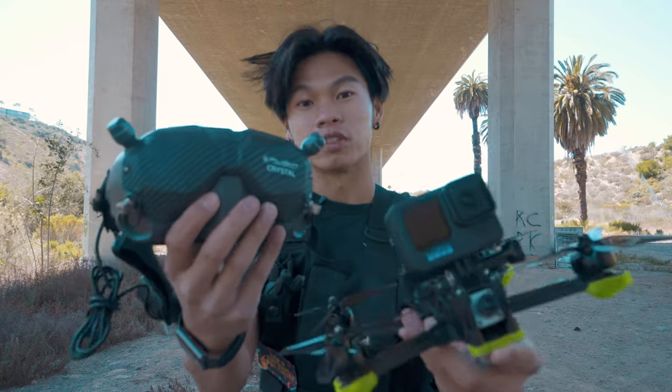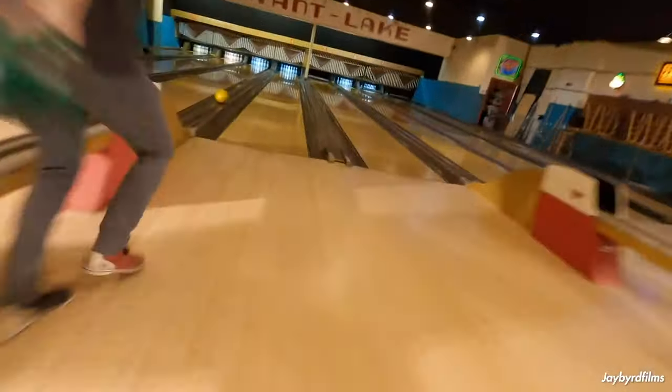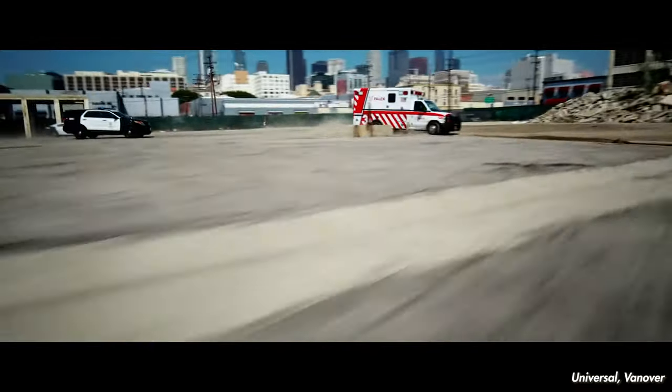Over the past few years, FPV drones have been taking over the creative and filmmaking world by storm. Everywhere you go, whether it's on social media, on TV, or in films, you're starting to see more and more FPV drone content.